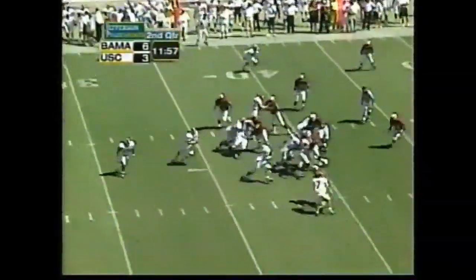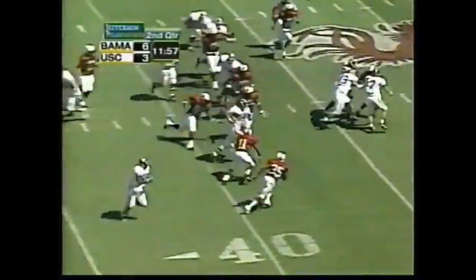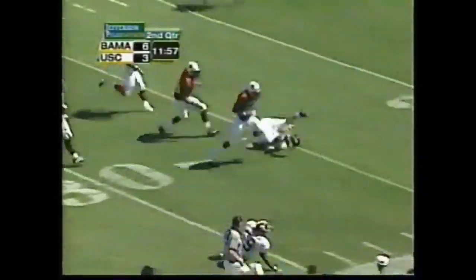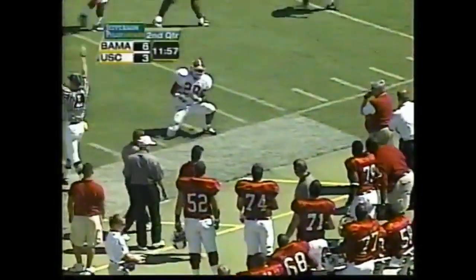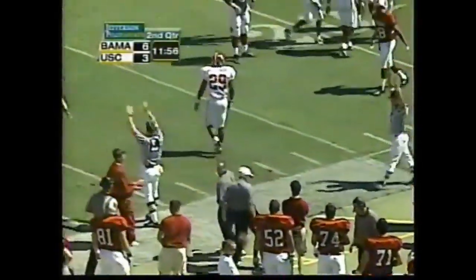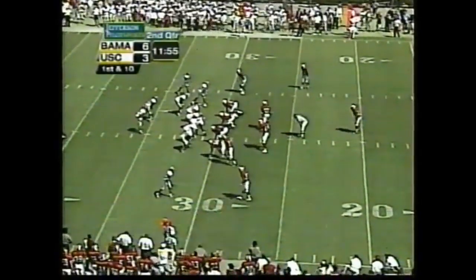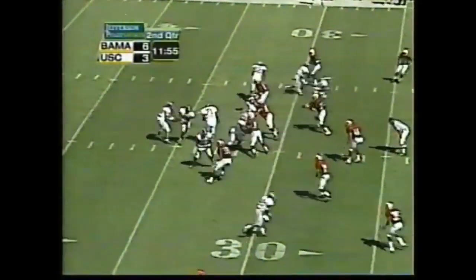Here's Watts — catches the quarterback keeper. Watts into South Carolina territory, pitches the ball out of bounds. Tyler Watts was looking for the trailing tailback, Ahmad Galloway. A gain of 32 for the Crimson Tide.